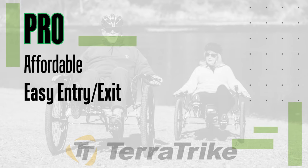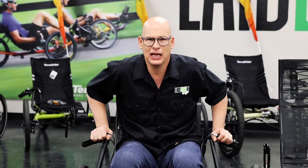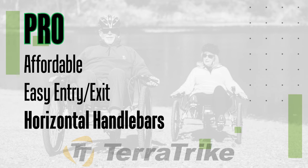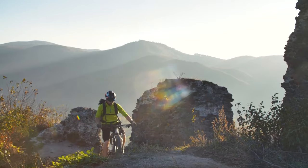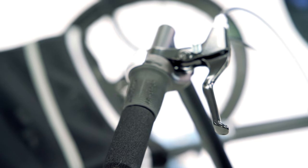Pro number two: they usually sit a little higher, making them easy to get in and out of — you can stand up and get down really easily on a TerraTrike. Pro number three: they have mountain bike style handlebars, so if you already ride a mountain bike, you're going to like these handlebars. They're nice and comfortable.